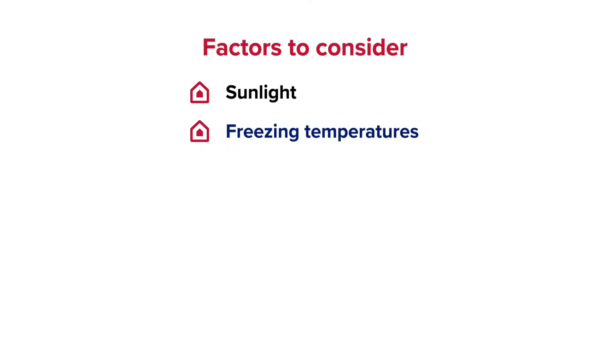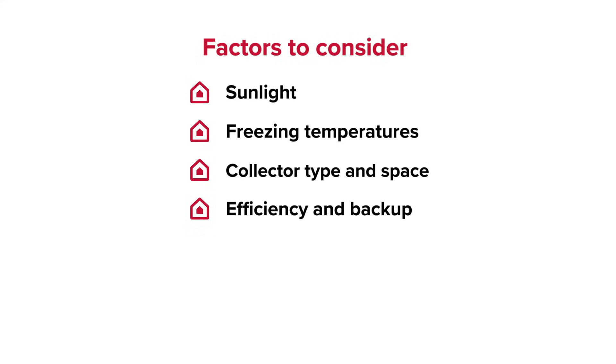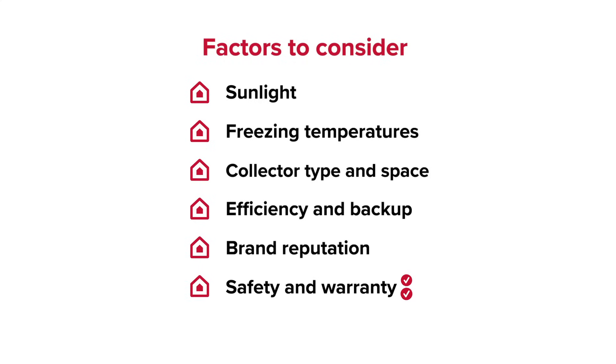Factors to consider: ample sunlight where you live, below freezing nighttime climate, collector type and panel installation space, energy efficiency and backup systems, brand reputation and heritage, warranty length and safety features, and ease of installation and installation costs.